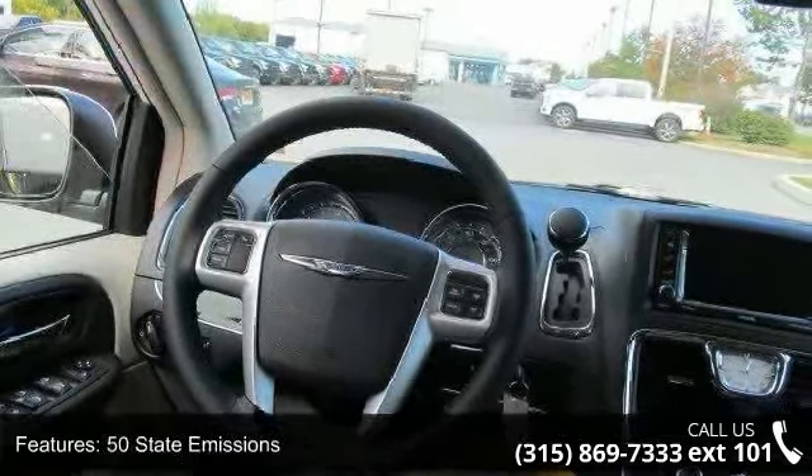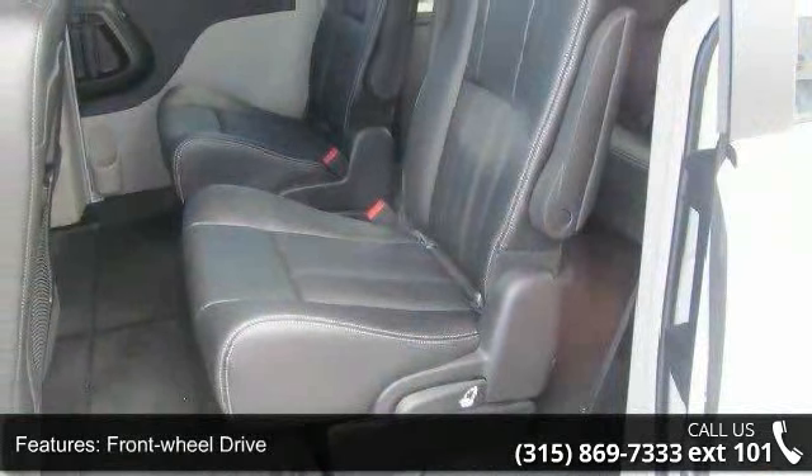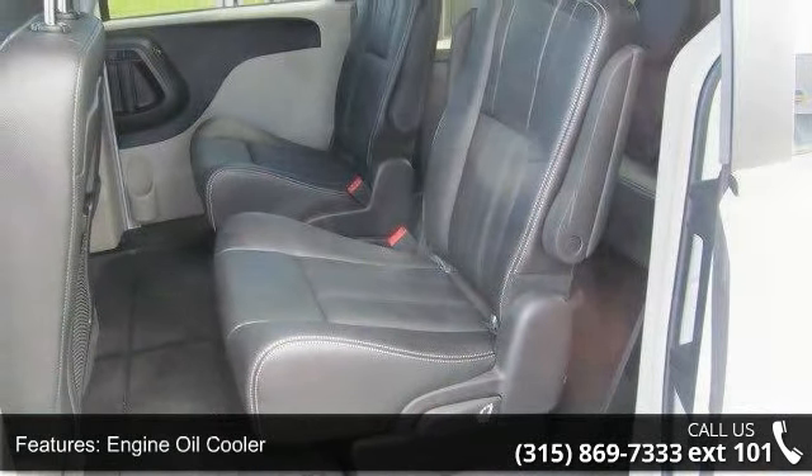Front Anti-Roll Bar, Hydraulic Power Assist Steering, Single Stainless Steel Exhaust, and Wheels 17 inches x 6.5 Aluminum.